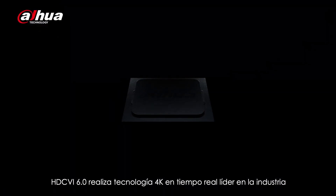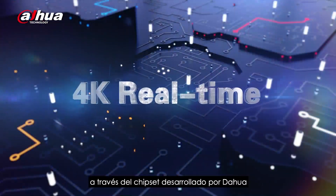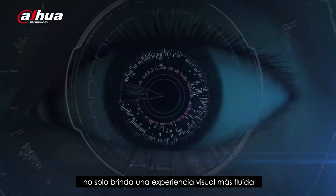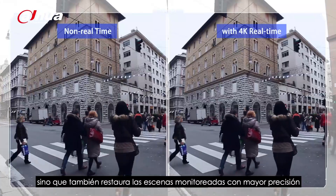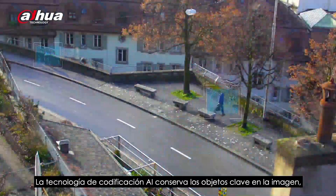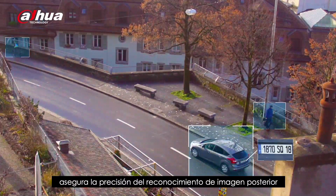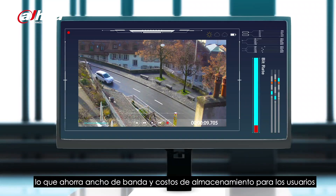HDCVI 6.0 realizes industry-leading 4K real-time technology through Dahua's self-developed chipset. Videos with 4K at 25-30 frames per second not only bring a smoother visual experience, but also restore the monitored scenes more accurately, providing the user with more reliable monitoring. AI coding technology preserves the key objects in the image, ensures the accuracy of subsequent image recognition, and further compresses videos, thus saving bandwidth and storage cost for users.